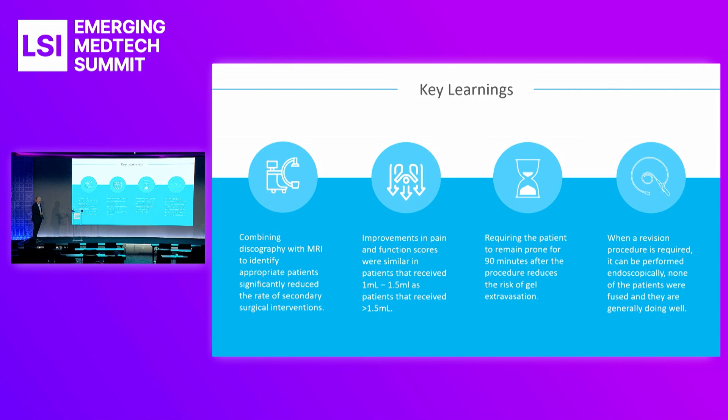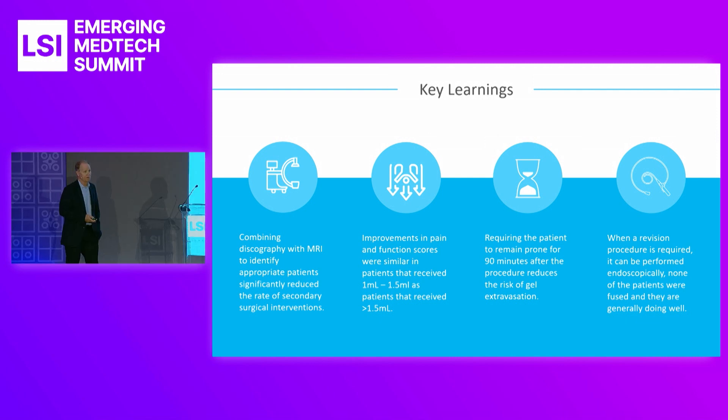The key learning is combining discography with MRI. These patients have fissures and tears in the annulus. The gel comes in like a glue and runs in. If they have too large of a tear or fissure, the gel is going to run out of the annulus — we learned this in the first set of patients in Colombia. So we need to do a discography first, where we inject a dye into the disc and want to see if the dye stays in place, looking for an intact annulus. This procedure is done about one to two weeks ahead of time. We also learned that implanting one to one and a half cc's of gel is just as good as implanting three cc's for pain relief, resulting in less pressure in the disc and less gel migrating out.